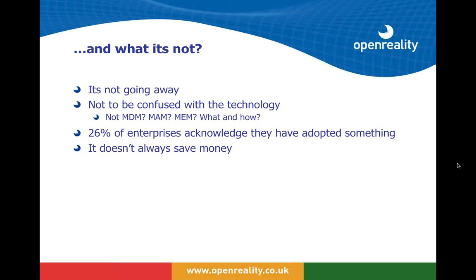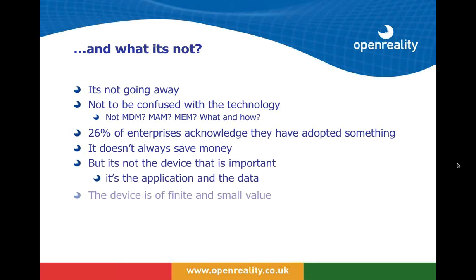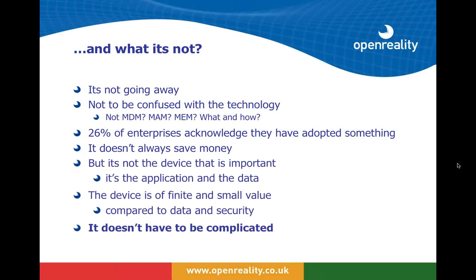Many enterprises have acknowledged they've adopted something, while equally many don't realize they already have it. A BYOD policy doesn't always save money — it can, but that isn't always the main driver. Most importantly, it isn't the device that is important; it's the application and the data, and delivering that application and supporting data to the user. Ultimately the device is of very small value compared to the data and the security of that data.